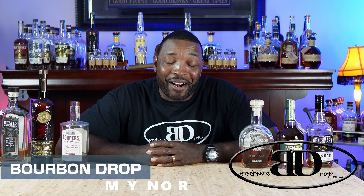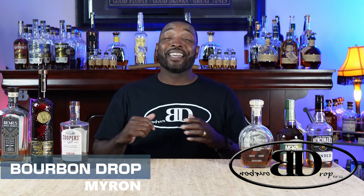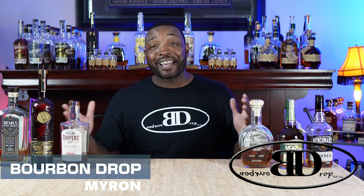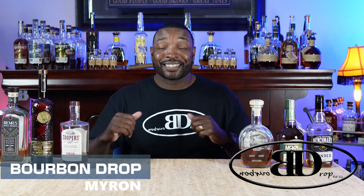Thanks for tuning in to Bourbon Drop. I'm your host Myron. Today we are here with part two of Hundo Head Honcho. I am trying to find the best 100 proof bottle on my bar. I can't test them all at one time — that would be really hard — so I've got to break it up into brackets. I've got five different brackets, going against each other, and whoever wins moves on to the next one.